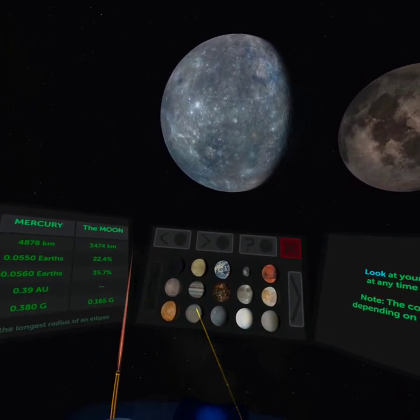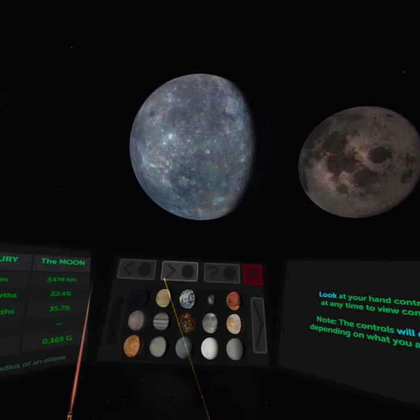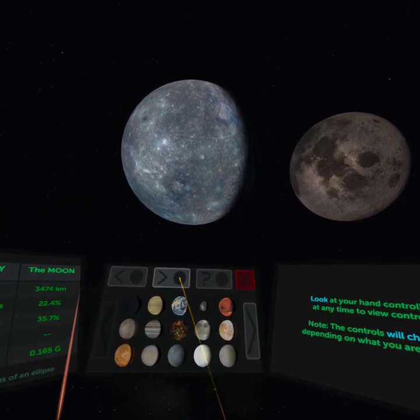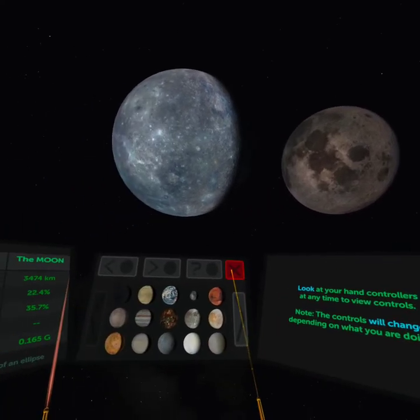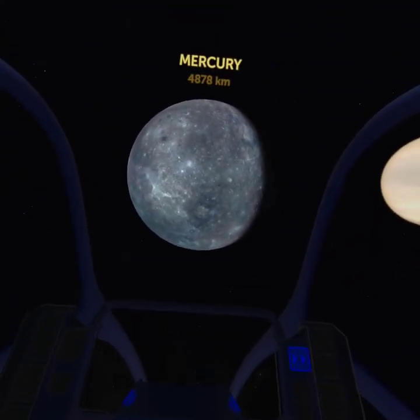Do I dare do Saturn? That's Saturn — you don't have the rings. That's Jupiter. Let's carry on.